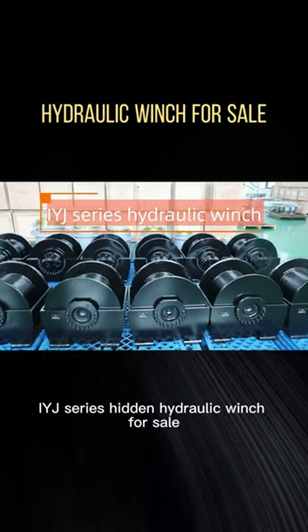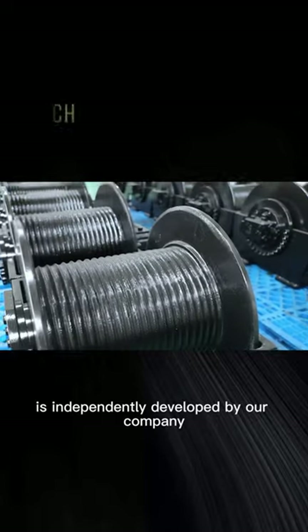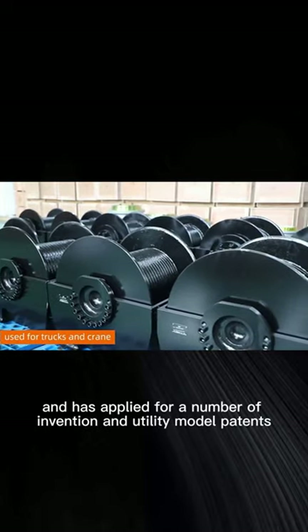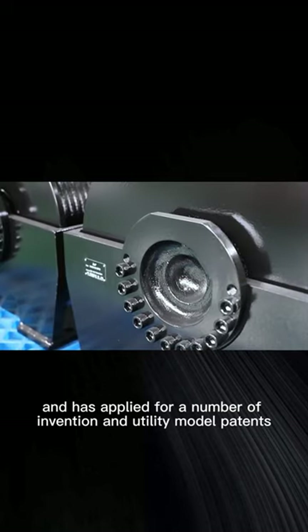The IYJ series hidden hydraulic winch for sale is independently developed by our company and has applied for a number of invention and utility model patents.